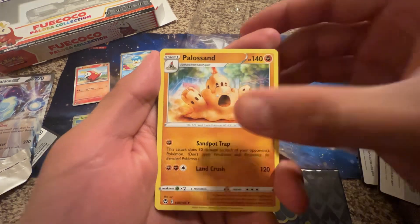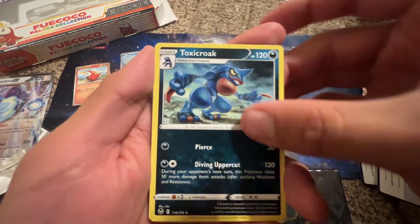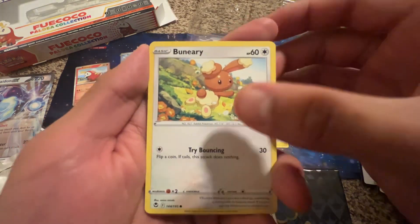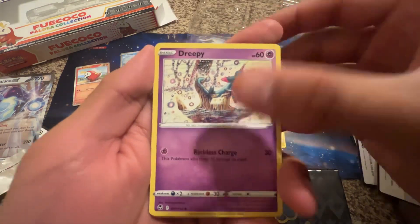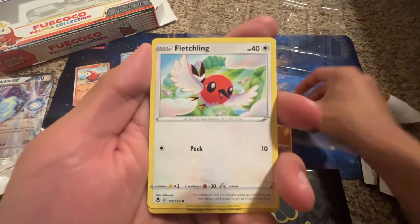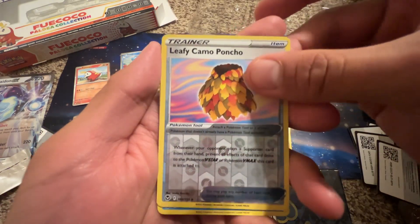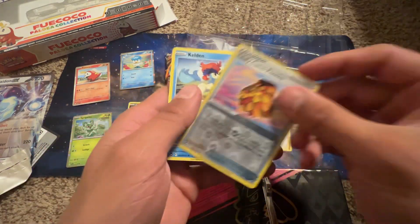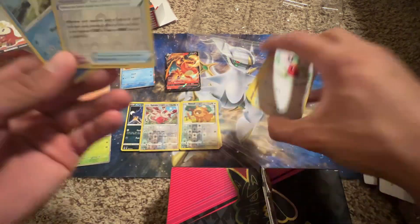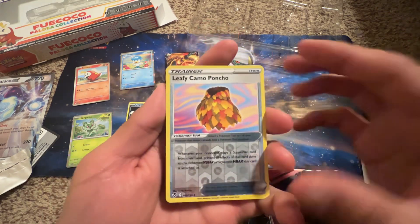Okay, we're gonna slow-roll this last pack — let's see who the winner is. We got a reverse holo! We still have a chance because from my understanding they're still printing Silver Tempest.